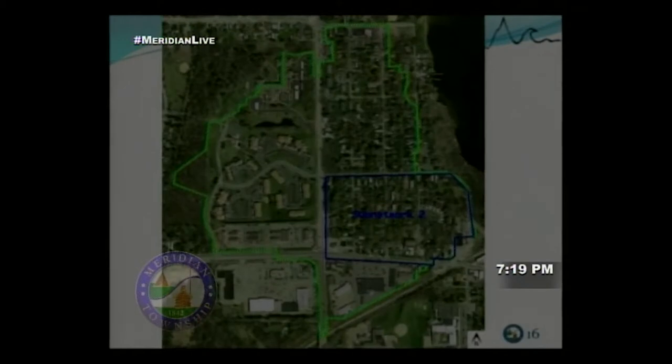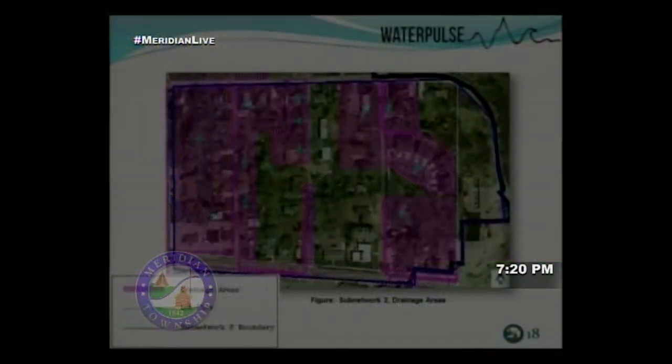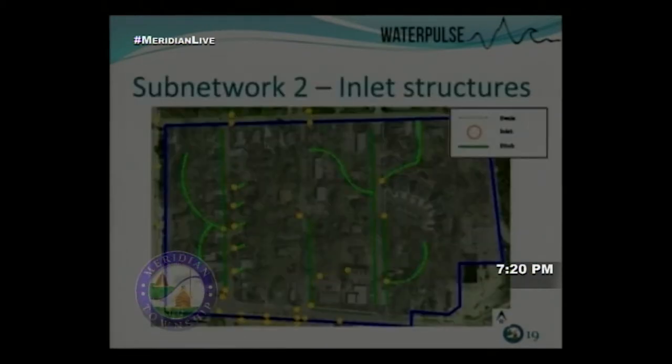Sub-network Two has similar problems: significant basement flooding and drainage structures filled with sediment, and ditches for some residents have been filled in. Solutions include using ditches where possible, curbs where necessary, and swales where applicable. The magenta shows areas with runoff during rain events, and cyan arrows show where that runoff is heading.